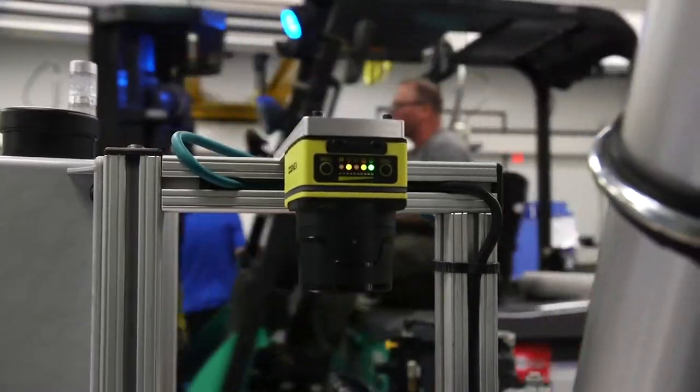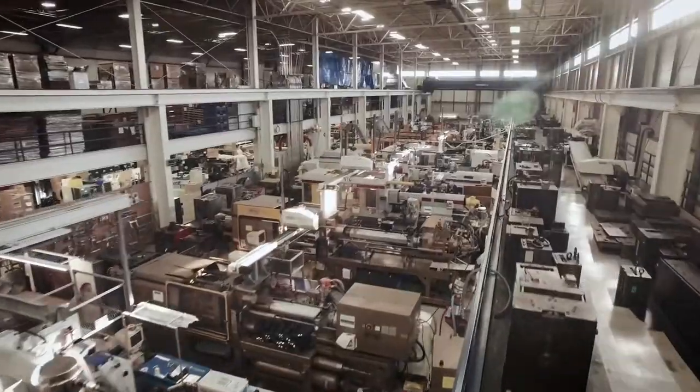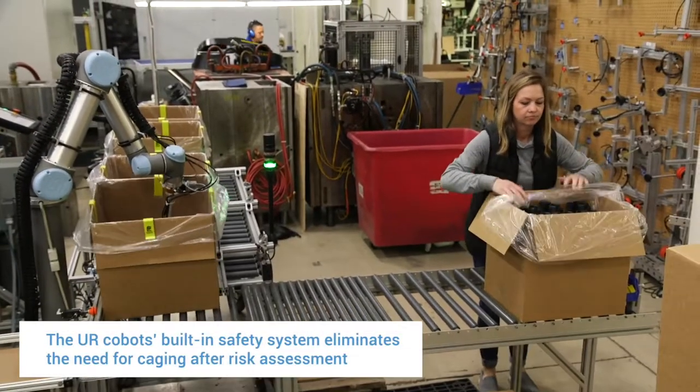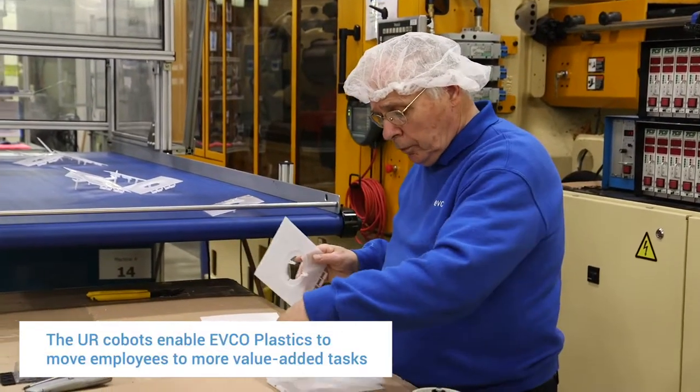We're constantly changing our molds. We have a lot of forklift traffic, a lot of crane traffic. We need to be able to move molds in and out, and not having to put up guarding really opens up a lot of space for us. The operators see the UR as a tool — it's not caged off, it's not isolated. The operator feels they're working with the robot, not against it.